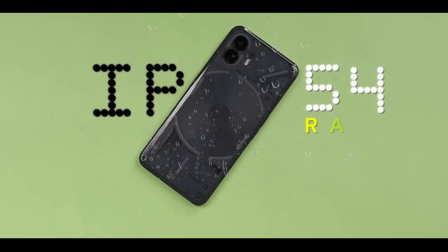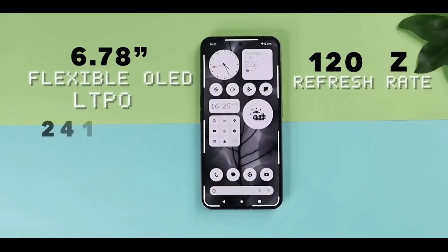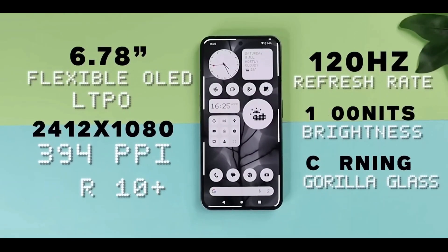The 6.7-inch OLED panel guarantees vibrant visuals, while a 120Hz refresh rate ensures smooth scrolling.